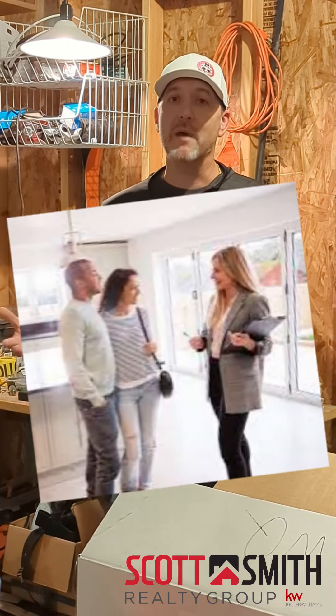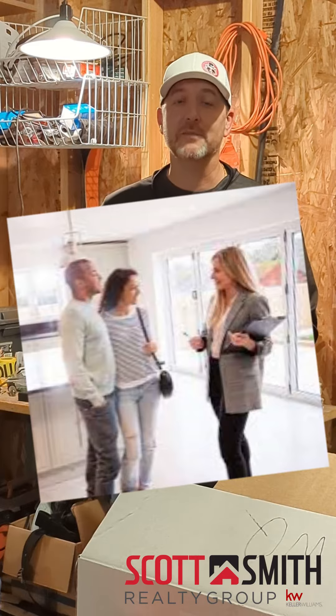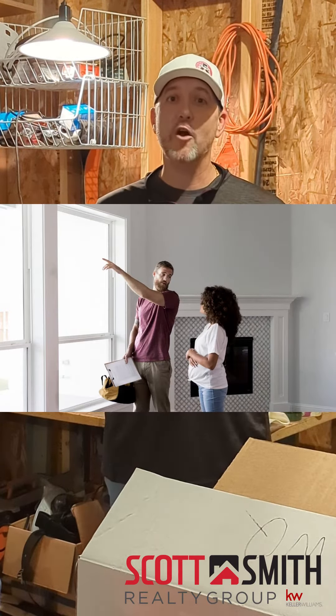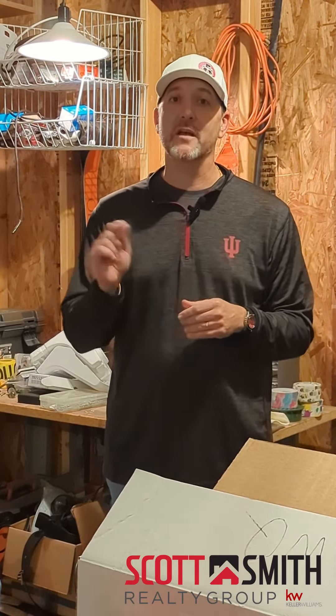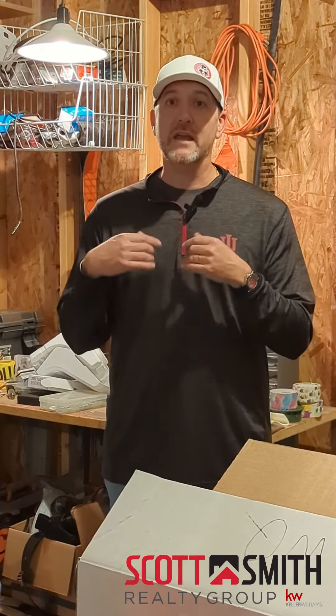When a buyer comes in to look at your house and they have an accepted offer, they're likely going to ask for a home inspection. When that home inspection turns up some of these defects or safety concerns, they're going to ask for a professional contractor to come in and fix it, and that's going to cost you more money in the long run. If you take care of it now, it's going to cost you less.